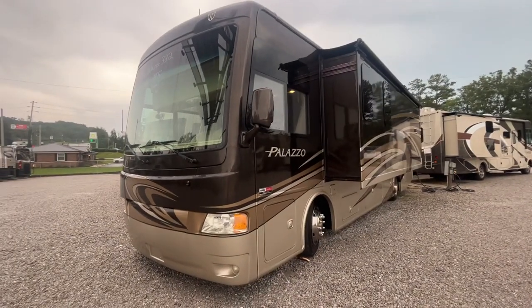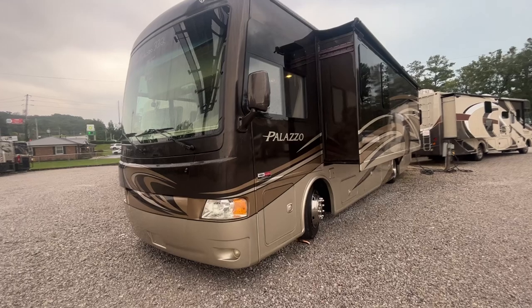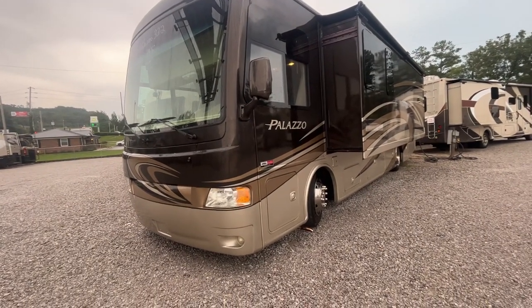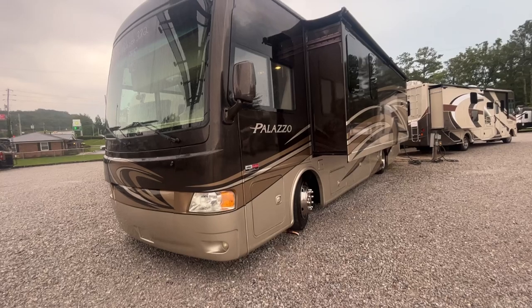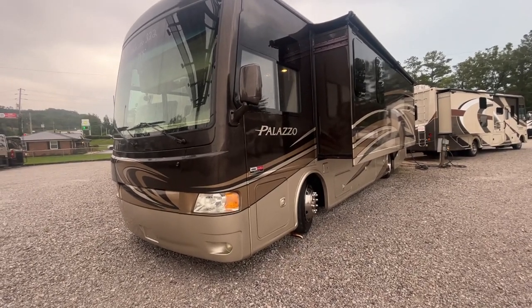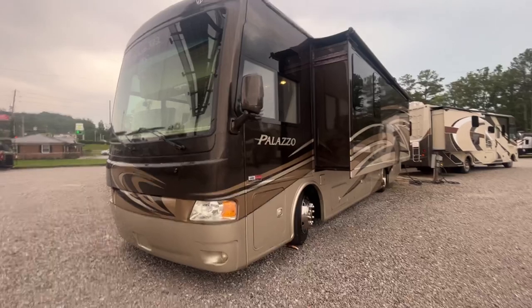It's about 34 foot 5 inches long. It's got the full body paint, it's the darker paint with the beige accent on the bottom — looks pretty good. I walked around and couldn't really find any issues with the paint.